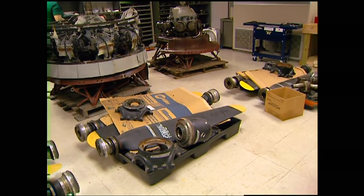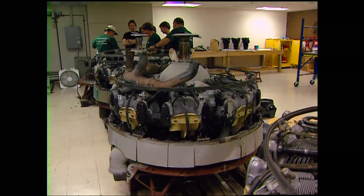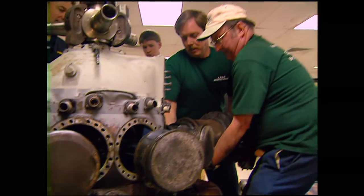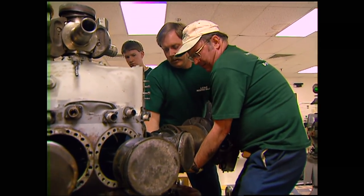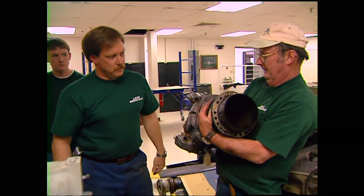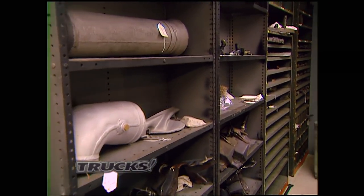The engine restoration room was one of my favorites because it was packed with those four huge Curtis Wright Cyclone engines that have about the coolest cylinders I've ever seen. They may even have compression after 61 years. Now that's a cylinder head — and there was a lot of other cool stuff too.